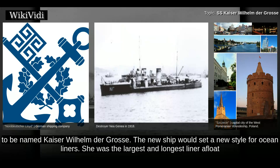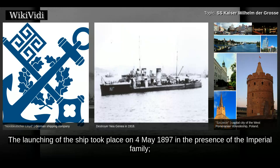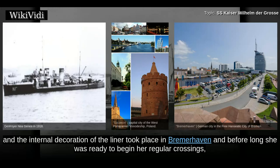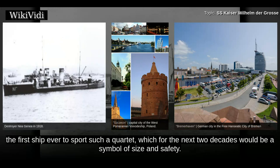She was the largest and longest liner afloat. The launching of the ship took place on the 4th of May 1897 in the presence of the Imperial family. It was the Emperor who baptised the ship whose name honoured his grandfather, Emperor William I, the Great. Construction and the internal decoration of the liner took place in Bremerhaven, and before long she was ready to begin her regular crossings, her maiden voyage being scheduled for September the same year. The most striking feature of Kaiser Wilhelm der Gross was her four funnels, the first ship ever to sport such a quartet, which for the next two decades would be a symbol of size and safety.